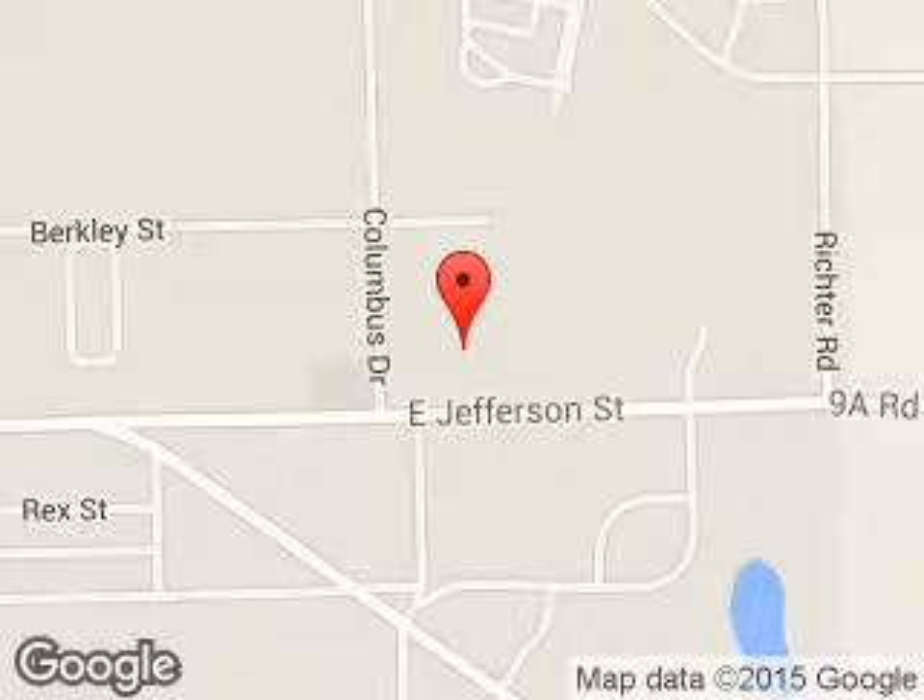We are located at 1001 East Jefferson, Plymouth, Indiana, 46563.